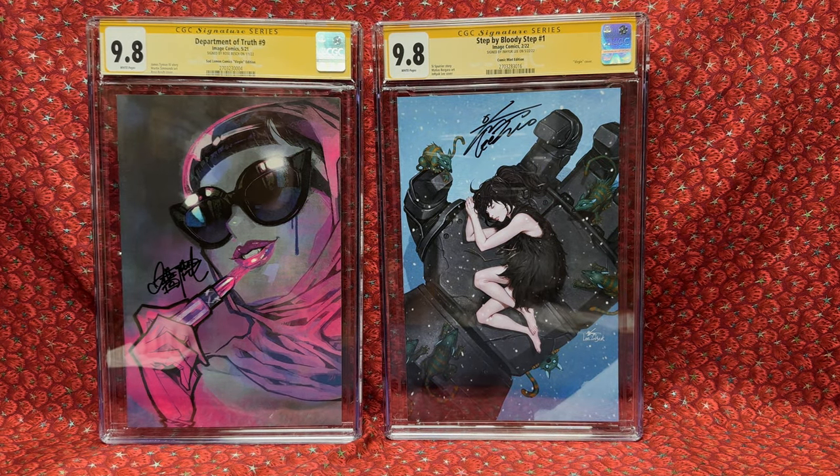So these worked out to about $67 each on average — what a great deal. I cannot wait to buy from them again. I think they did the sale around Black Friday, so if they do it again this year, I'm hoping to buy a lot more because these were amazing deals. Such really awesome comic books too.